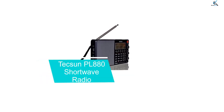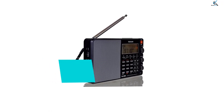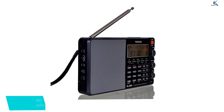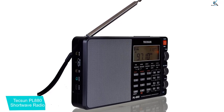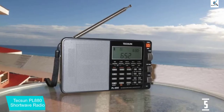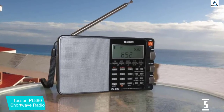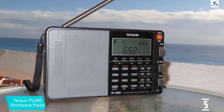Starting at number 5, we have the Tecsun PL-880 Shortwave Radio. The Tecsun PL-880 is an upgrade from the insanely popular predecessor, the PL-660. The PL-880 is a true all-rounder, as it supports all 4 bands and delivers outstanding reception and great ergonomic design. It is famous among professional DXers.